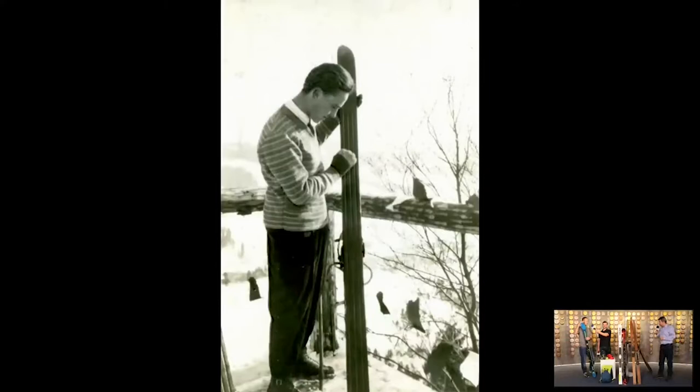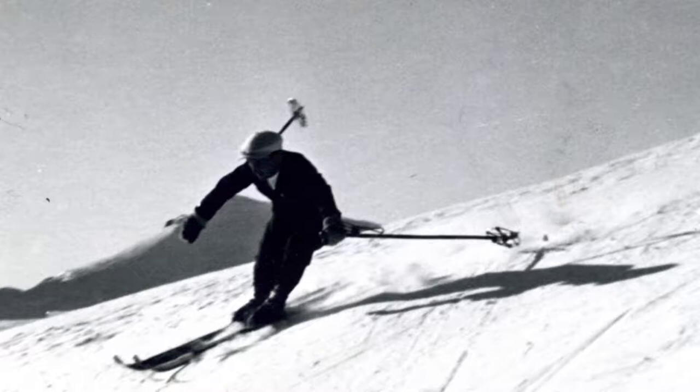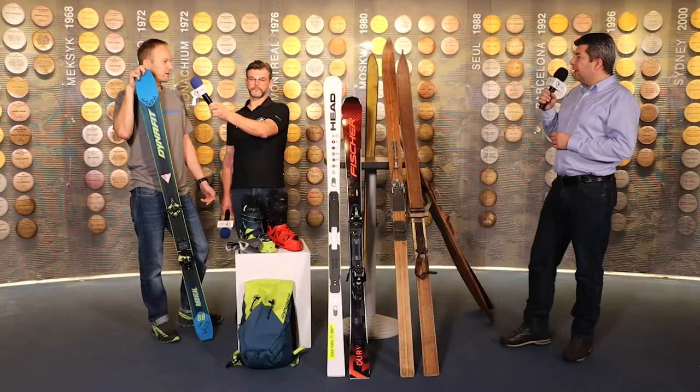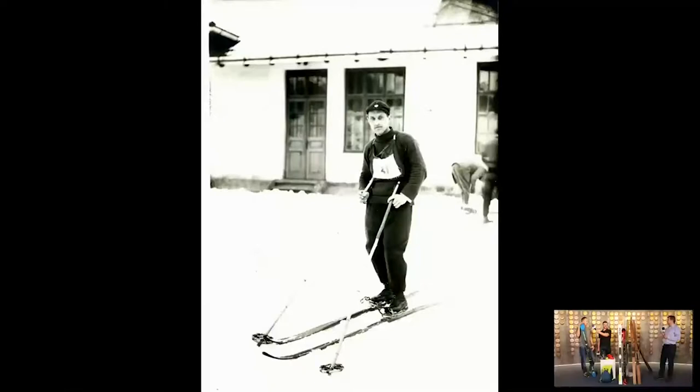Wszystkie foki produkowane przez producentów są wstępnie przygotowane różnymi powłokami, podobnymi jak smary narciarskie. Z biegiem czasu te powłoki ulegają starciu i wtedy można używać smarów narciarskich do renowacji powłoki na fokach. Lepiej takich w sztyfcie, czy lepiej takich, które wymagają rozgrzania żelazkiem? I jedne i drugie są dopuszczalne. Warunkiem jest wczytanie się w dokumentację lub zasięgnięcie informacji u sprzedawcy, czy producent dopuszcza stosowanie smarów fluorowych, ponieważ fluor powoduje degradację kleju w większości rozwiązań.